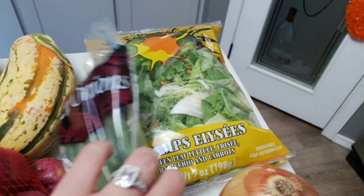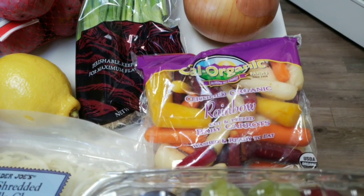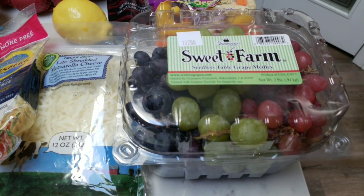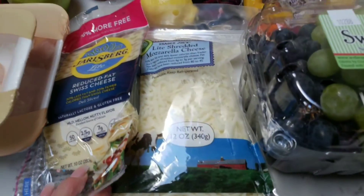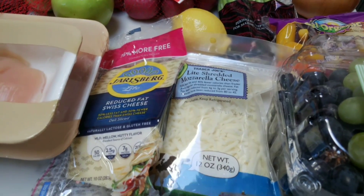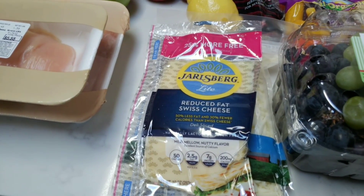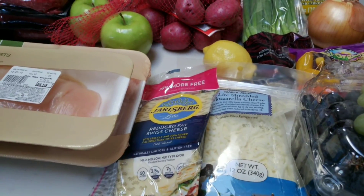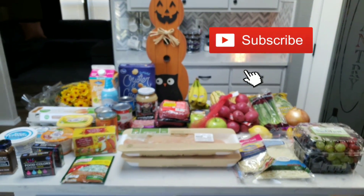I grabbed my typical salad mix from Trader Joe's, some green onions, a large sweet onion, a lemon, my organic rainbow-colored baby carrots (you'll see those in my meal prep), and I found these tri-color grapes — black, red, and green all in one package — which will be one of my fruits for the week. And of course, as usual, I picked up the Trader Joe's light mozzarella and the Jarlsberg reduced fat Swiss cheese, which is only one point per slice and it's a normal-sized slice, not a thin one.